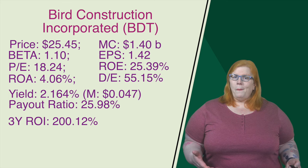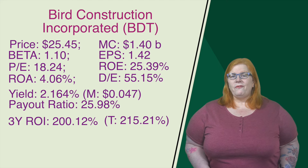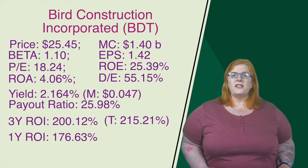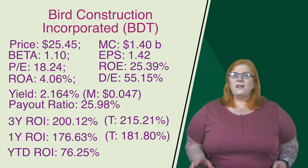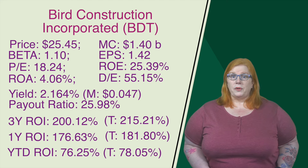They are the only monthly dividend payer on this list, with a yield of 2.164% and a monthly dividend of 4.7 cents per share. The payout ratio on that is 25.98%. On their three-year, that return on investment comes in at a whopping 200.12%. Factor in the dividends — holy banana bread — we get a total return of 215.21%. On their one-year, the return on investment comes in at 176.63%. Total return after we add in the dividends, 181.80%. Looking at year-to-date, that return on investment comes in at 76.25%. After we sprinkle in those dividends, total return 78.05%. This company is very well positioned to take advantage of the overall push towards construction, which also includes the push for more housing. Their diversification across multiple sectors lowers their overall risk big time. I really like this company.